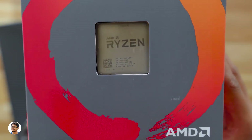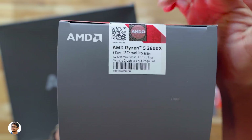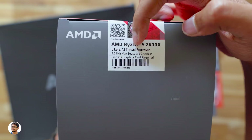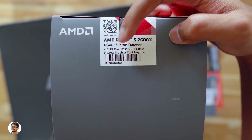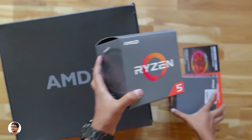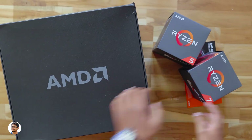Now let's check out the Ryzen 5 2600X. You can see the processor right through the box. It's a 6-core 12-thread CPU with a base clock of 3.6GHz and a max boost clock of 4.2GHz. That's really awesome — I can't wait to put them to a test and see how they perform.